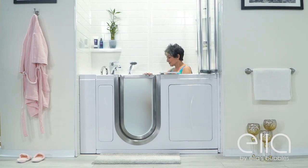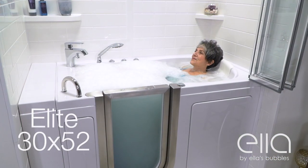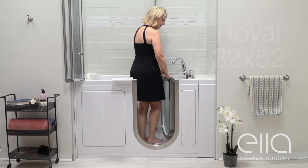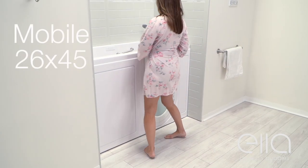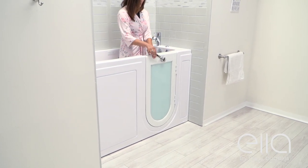If you're looking for the highest quality, best-priced luxury walk-in tubs on the market today, then you need to look at Ella's Bubbles walk-in tubs. These sleek, easy-to-clean acrylic tubs come in a wide variety of shapes, sizes, and door styles, making it easier for you to enter and exit, and assuring you of a tight, leak-proof seal.